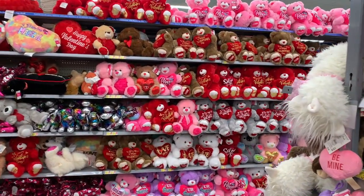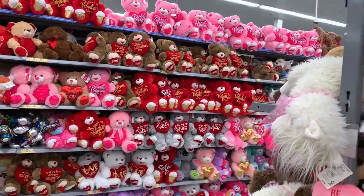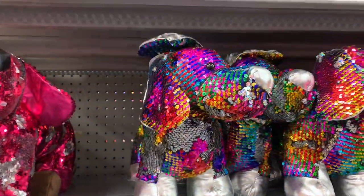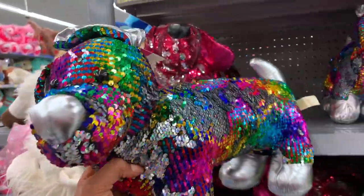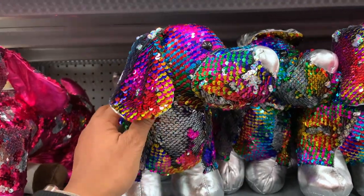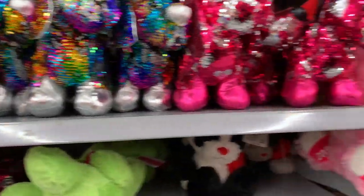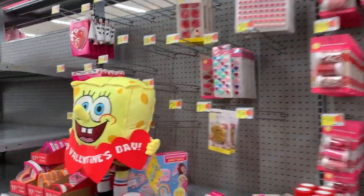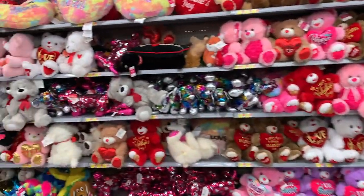Goodness gracious, look at that. I would love one from someone who gives a damn about me. Oh, look at this cutie doggy — this is so cute, oh my goodness. Look how cute. I love that. Oh, I wish I had a boo. My kids are my boos.